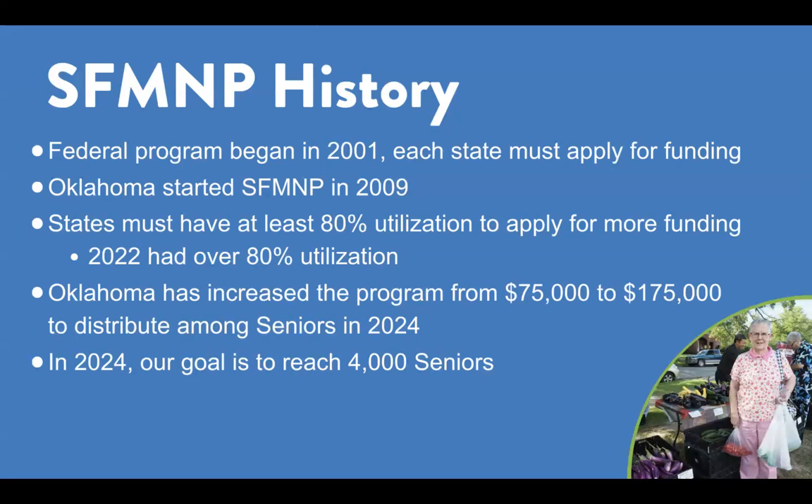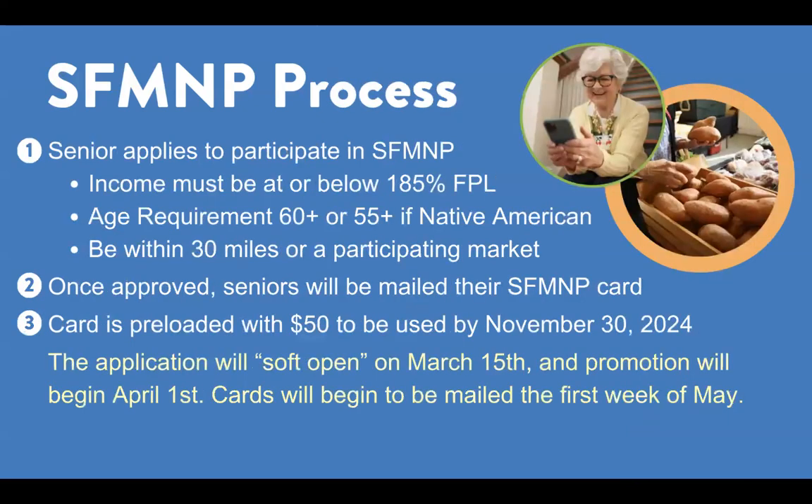To participate in SFM&P, a senior must apply annually. Guidelines for the program are as follows: income must be at or below 185% of the federal poverty line, age of 60 years or older, or 55-plus if Native American, and the senior must live within 30 miles of a participating market.